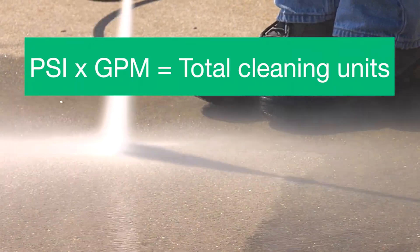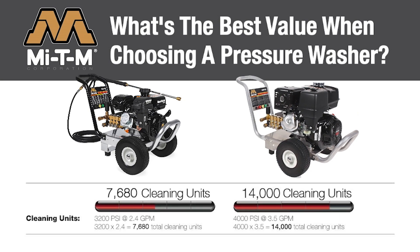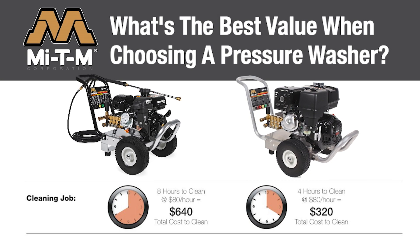The higher the cleaning units, the quicker you can clean. Let's compare the medium duty Chore Master 3200 to the contractor duty Job Pro 4000. The Chore Master 3200 gives you 3200 PSI at 2.4 GPM for a total of 7,680 cleaning units. The Job Pro 4000 direct drive delivers 4000 PSI at 3.5 GPM for a total of 14,000 cleaning units. Mighty M's contractor duty 4000 pressure washer will clean almost twice as fast because you have nearly doubled the cleaning units.